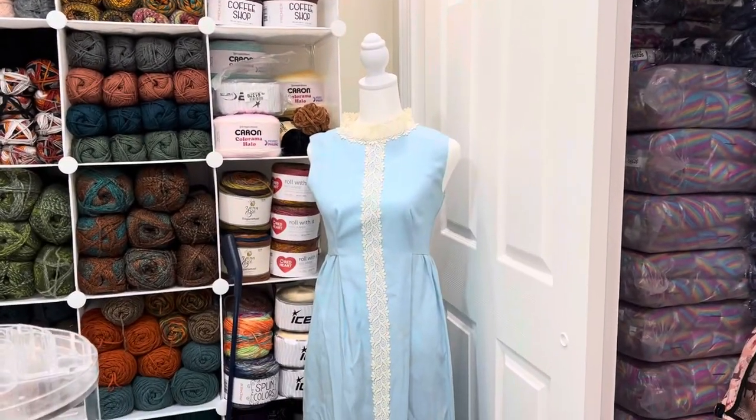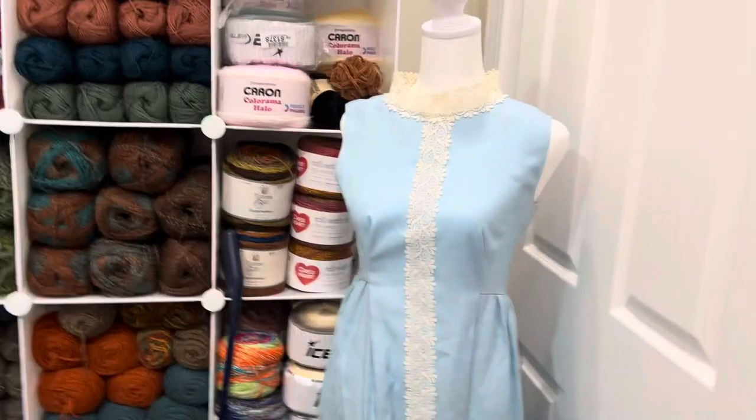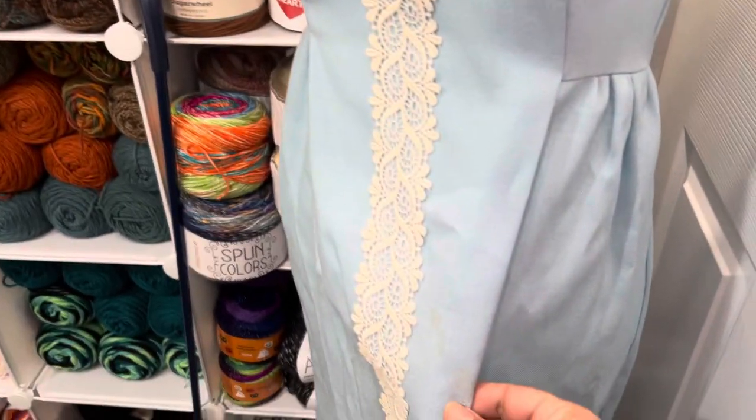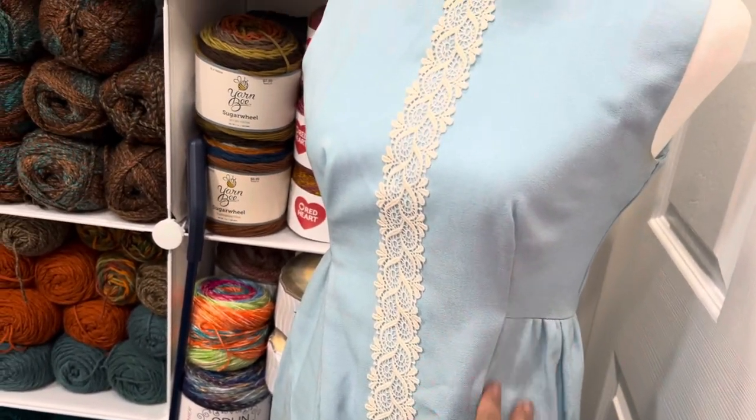But look how pretty this dress is. It's a vintage dress, and when I tried it on my dress form it just fits it perfectly. It's a little stained, but it's old — it's that really old fabric. I just thought it looked so pretty.